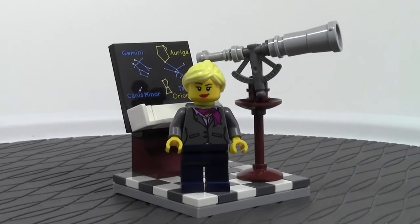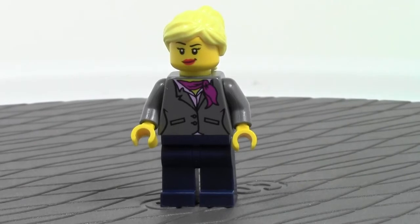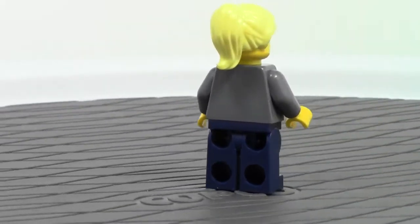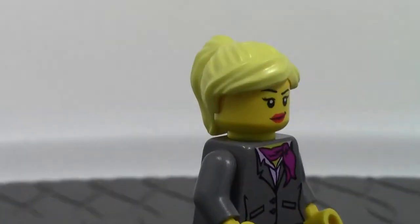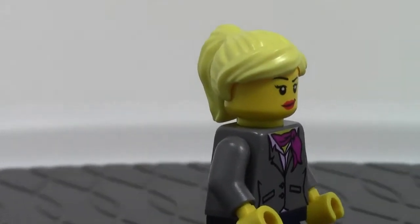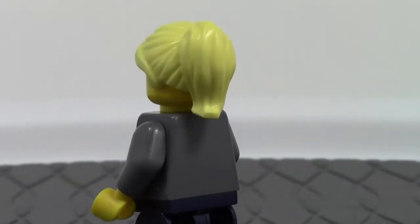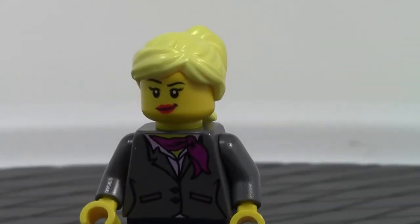Let's take a look at the minifigure before we forget again. The torso is a standard City torso with front printing — no back printing — standard women's torso. But the hair and head is what I'm not sure about. I've seen this hairpiece in dark brown, brown, and reddish brown before, but I've never seen it in blonde. So it could be rare to this set — I'm not really sure.